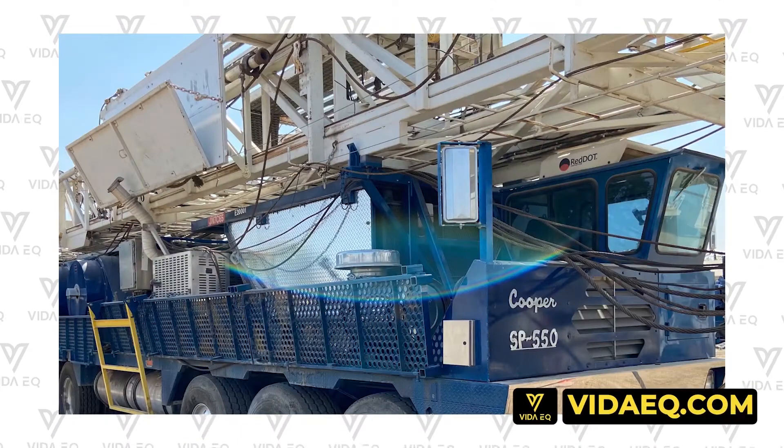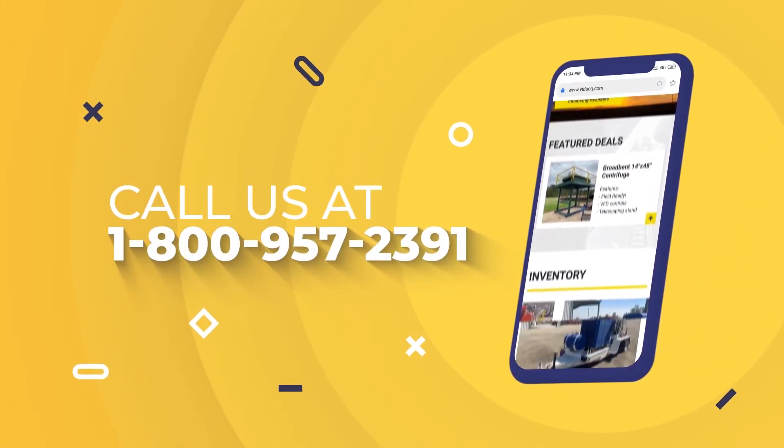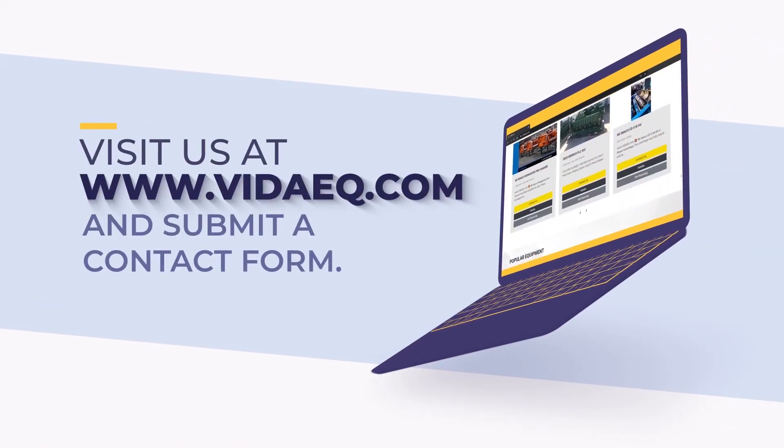Head over to vdq.com. If you have equipment that you need to sell and you want more leads, call us at 1-800-957-2391, or head over to www.vdq.com and submit a contact form.